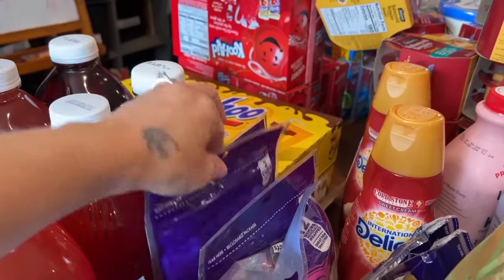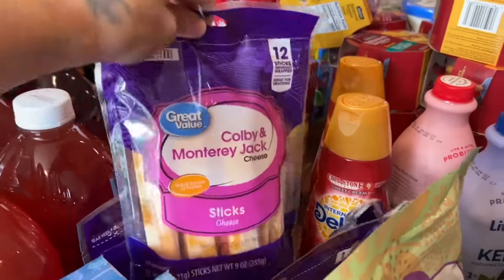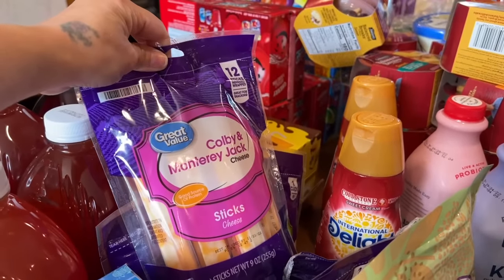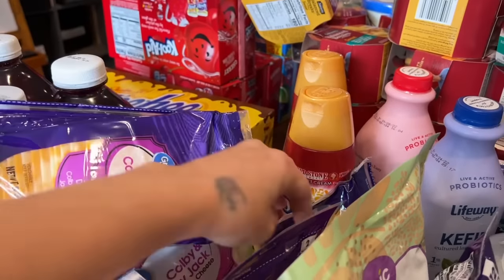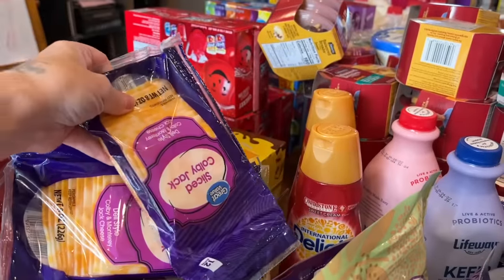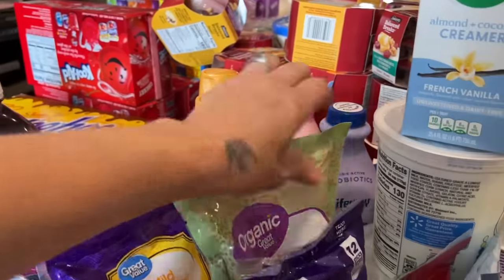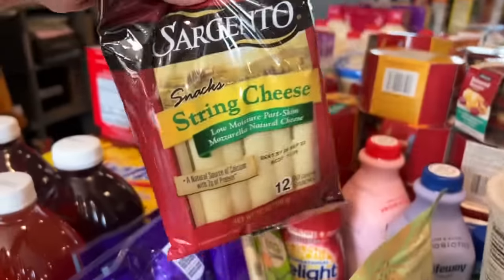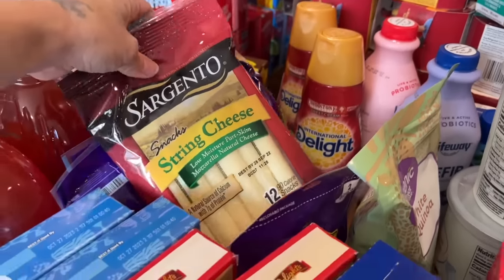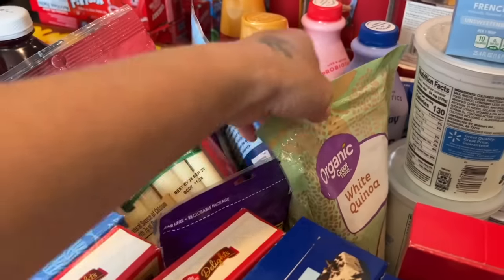I got sharp cheddar taco blend, mozzarella, Colby Jack cheese sticks, sliced Colby Jack for the charcuterie board, mild cheddar, string cheese in the generic brand and Sargento, and more shredded cheese. We go through a lot of shredded cheese.